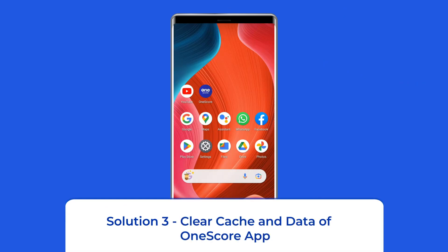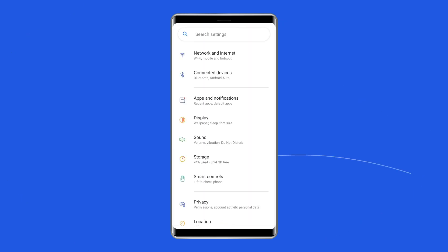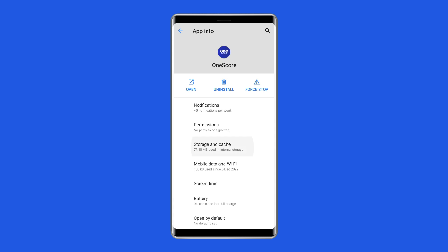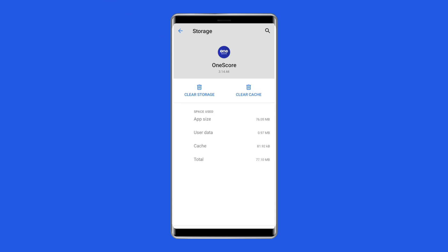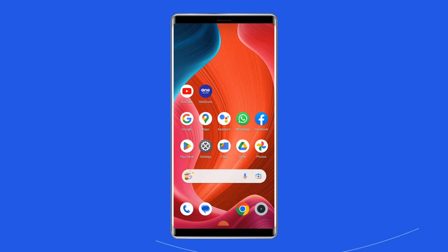Solution 3: Clear Cache and Data of OneScore App. The next solution to fix the OneScore keep stopping or not working issue on Android is clearing the cache and data of the app. Open Settings, tap on Apps, go to OneScore, click on Storage, then tap on the Clear Cache and Clear Data buttons. Now restart your phone and check whether the issue gets resolved.